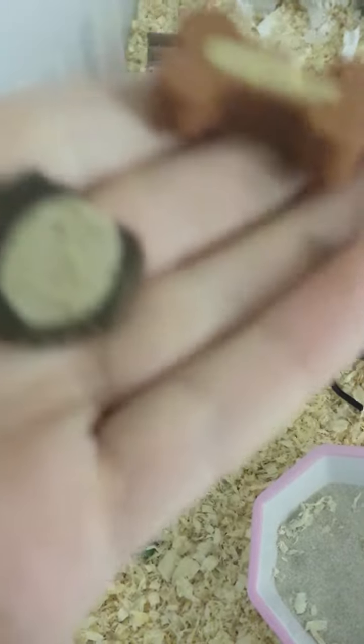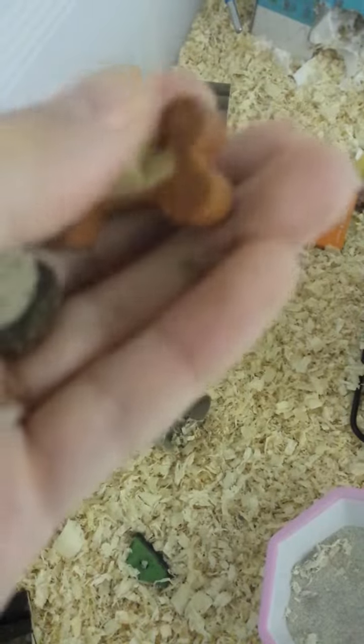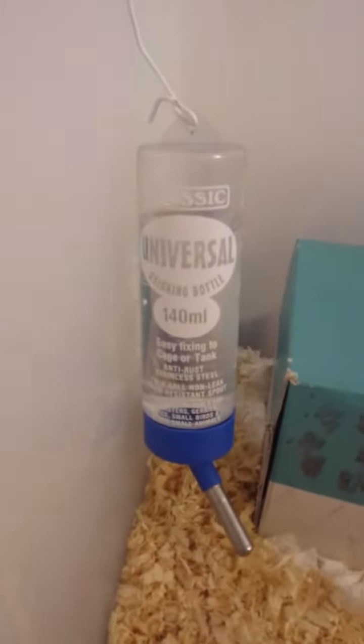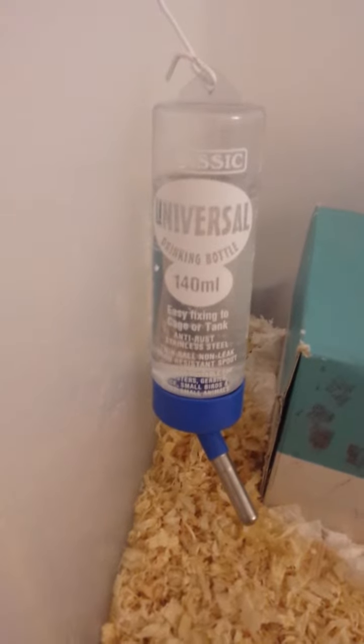And two dog treats. I'm going to take one out because I saw this one behind her wheel — she hid it secretly. So I put another one in but I need to take one out. She has a universal water bottle. Her hidey house, which she sleeps in, with tissue paper bedding.